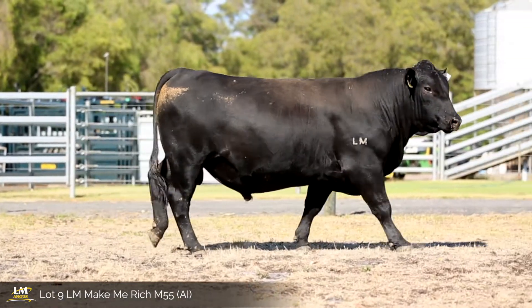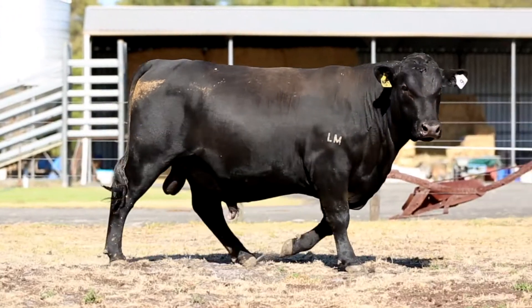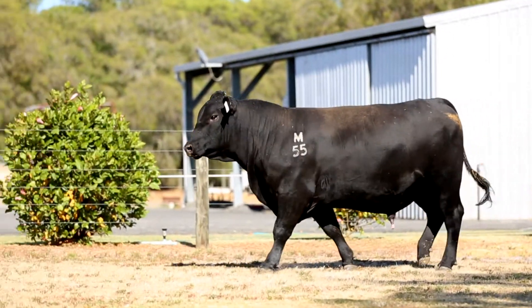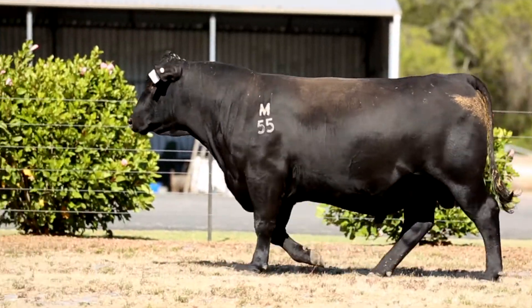The M55 bull is a Dockland son out of one of our best producing Edwina females, C28. This bull has great length and tremendous string of rib. His heavy grass index is top 5%, ABI and 600-day weights top 10%, and EMA and heavy grain index top 15%.